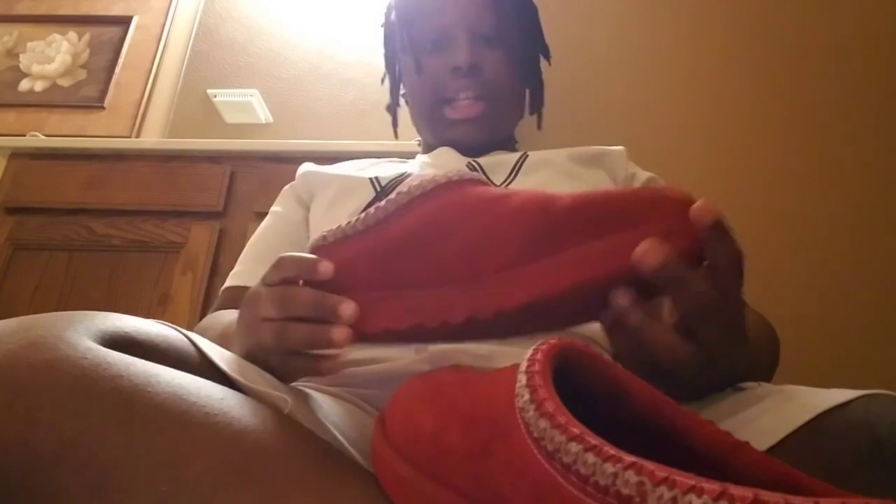The next shoe is the UGGs. I love the color red, and you can see the UGG symbol right there. These are like house shoes slash outside shoes when you want to chill. I got these about three weeks ago and I've been wearing them a lot. I'm so excited to show y'all the next shoe.